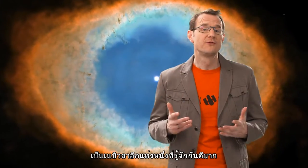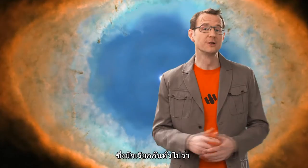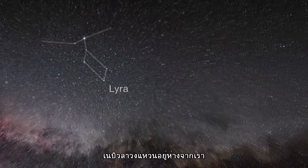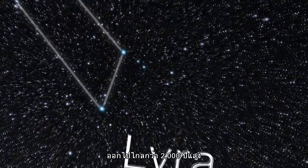Now one of the most famous of these nebulae is an object called Messier 57, also known by its more popular name, the Ring Nebula. Fairly bright and close to Earth, the Ring Nebula lies just over 2,000 light-years away from us.